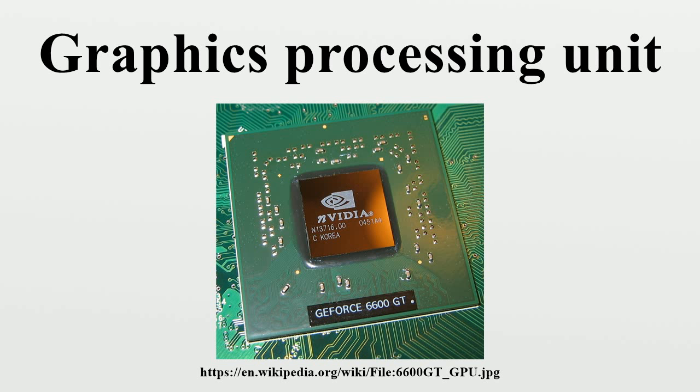Fujitsu later competed with the FM Towns computer, released in 1989 with support for a full 16,777,216-color palette. In 1988, the first dedicated polygonal 3D graphics boards were introduced in arcades with the Namco System 21 and Taito Air System. In 1991, S3 Graphics introduced the S3 86C911, which its designers named after the Porsche 911 as an implication of the performance increase it promised, spawning a host of imitators. By 1995, all major PC graphics chip makers had added 2D acceleration support to their chips.